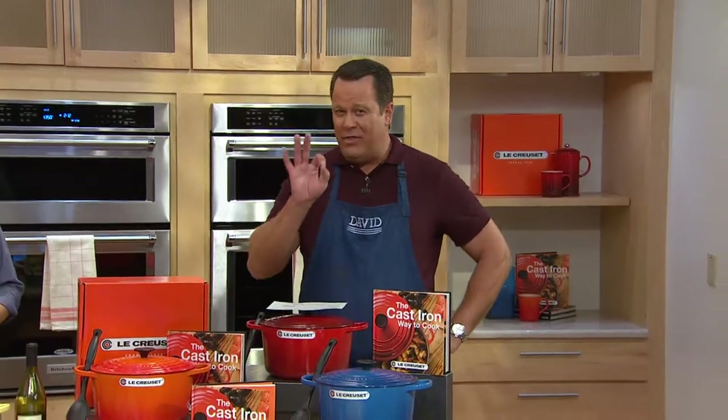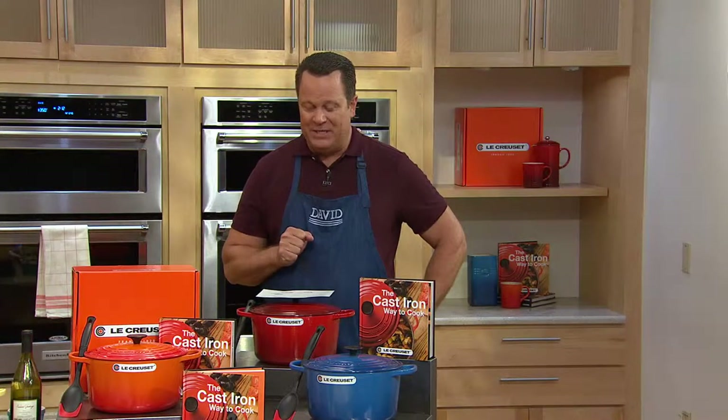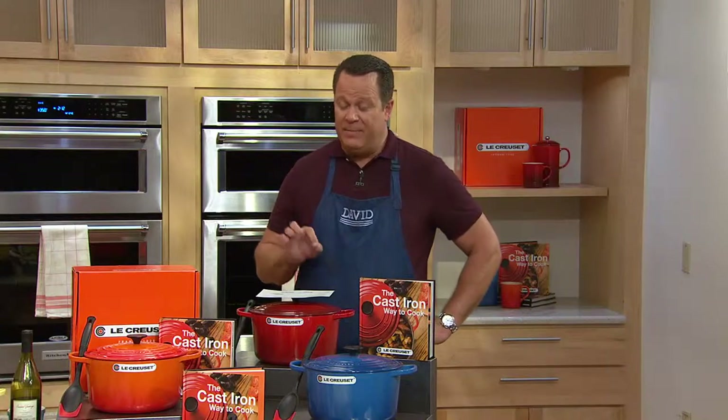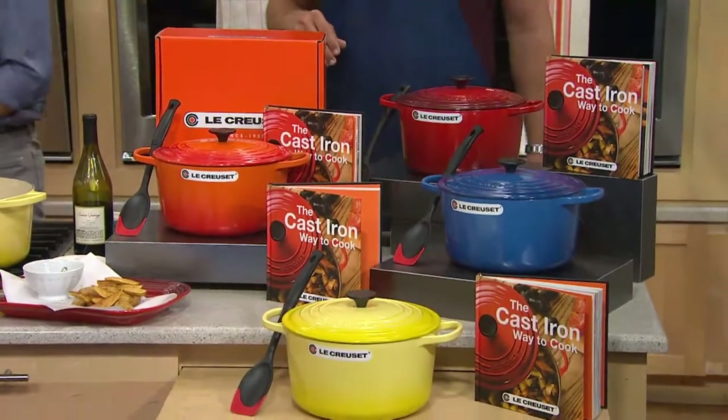This is an offering from Le Creuset. This brand is celebrating their 90th year in business this month. It started in France in 1925, and the pieces are still made in a small foundry in that same small village where it all began, 90 years ago this month.